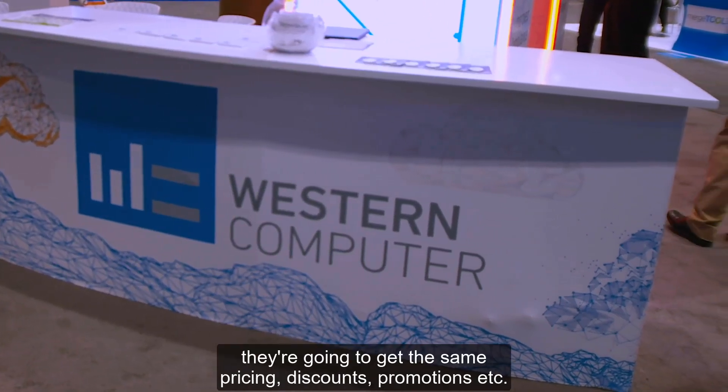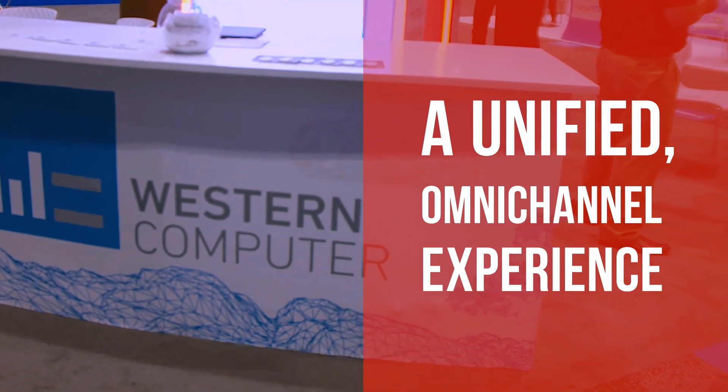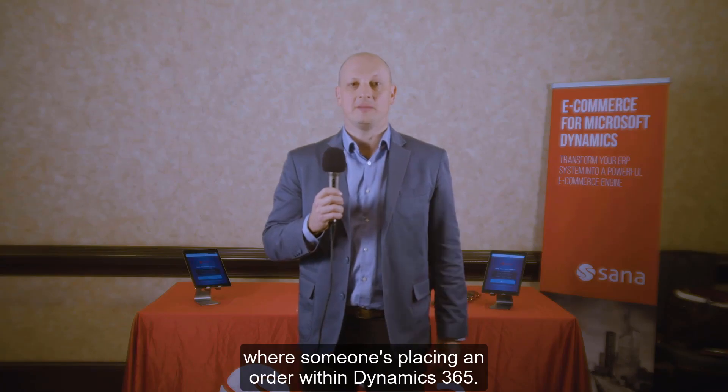So if a customer logs into the web, they're going to get the same pricing, discounts, promotions, etc. that they would get from a phone call order where someone's placing an order within Dynamics 365.